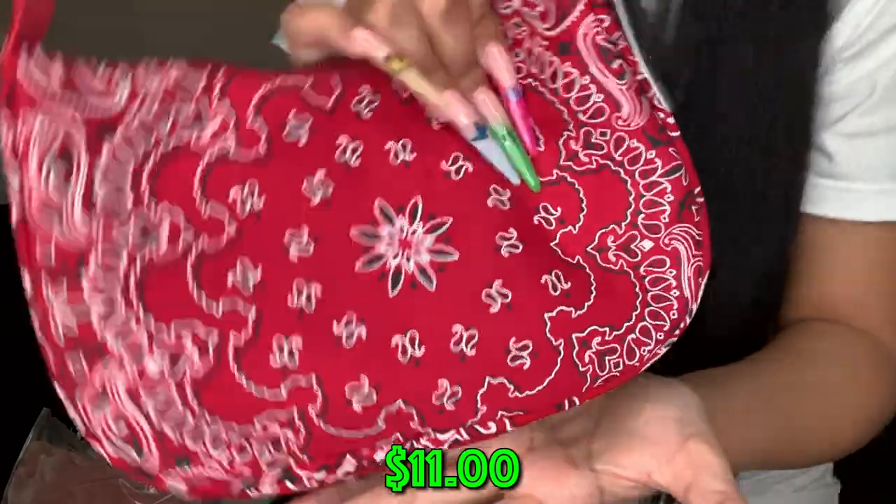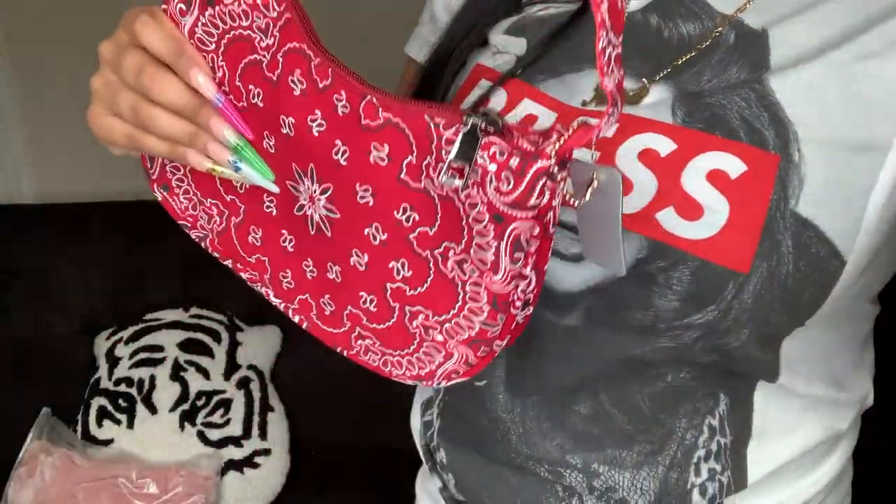It ain't a haul of mine if it doesn't have some bandana in it! This is a red bandana piece — they also have it in a nude-ish color and black. You can wear it so many ways.